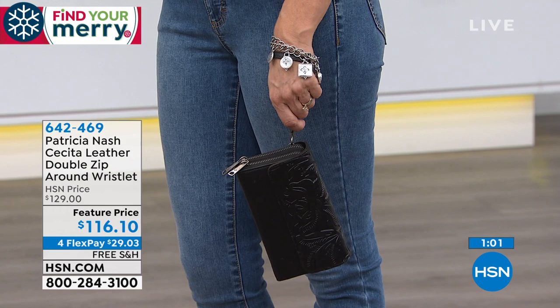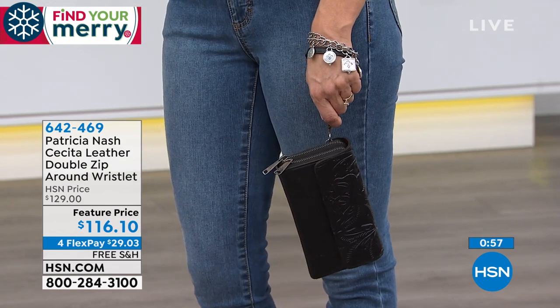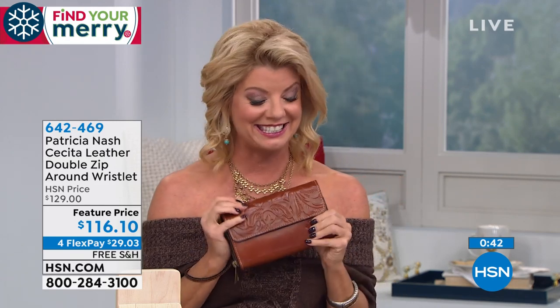It is a really good size and there's just something so smart looking, you know, when you see a woman holding a wristlet. Your hands are free and at the same time you have everything that you need secured inside. The smell, the touch — everything about it — the quality is just so high-end. It truly is.